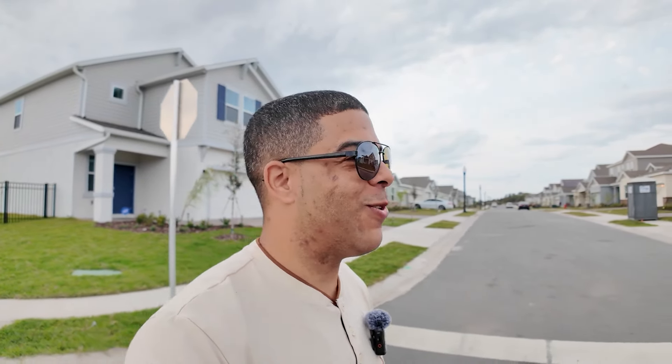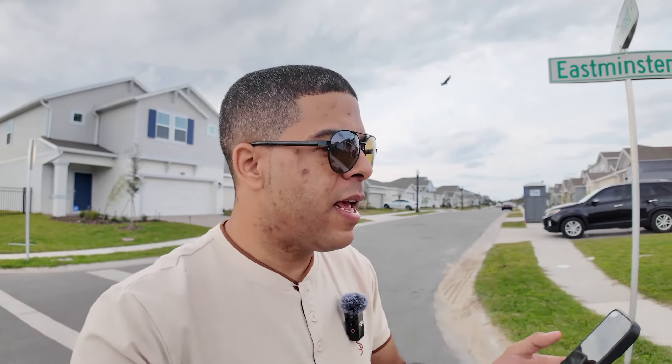One of the cool things Lennar does is the next-gen series of homes — those with the mother-in-law suite built in. When you look at next-gen homes, they look just like a regular house. You can't even tell until you get to the front door and realize there are two front doors — and then you get to tell people there's a whole apartment on this side of the house. It throws people off every time.